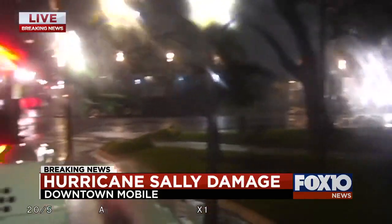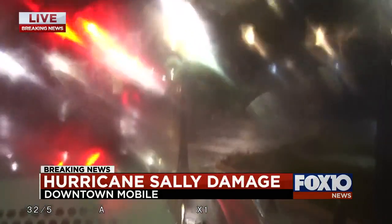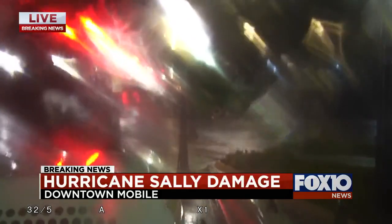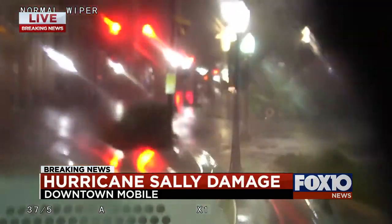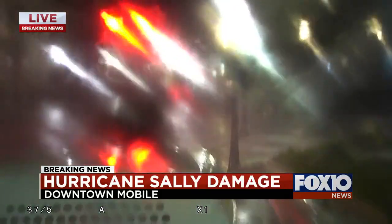You can see the shaking — this is the wind shaking the camera. This is how powerful the wind is. It's so powerful we can't even get out to shoot. There is also a hanging traffic light up there.